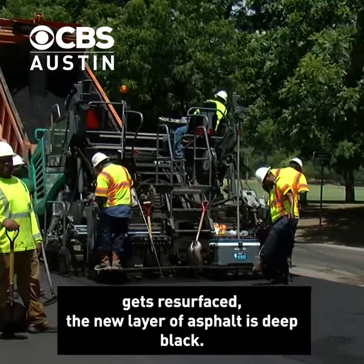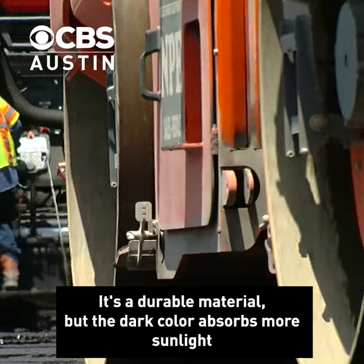A road in Austin gets resurfaced. The new layer of asphalt is deep black — a durable material, but the dark color absorbs more sunlight and then radiates it back.